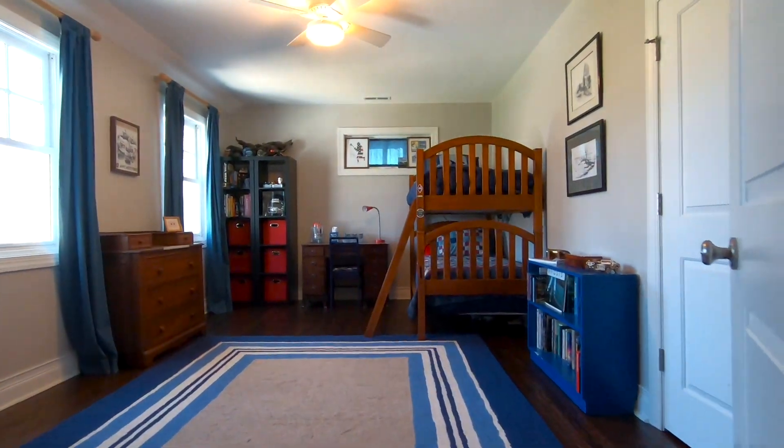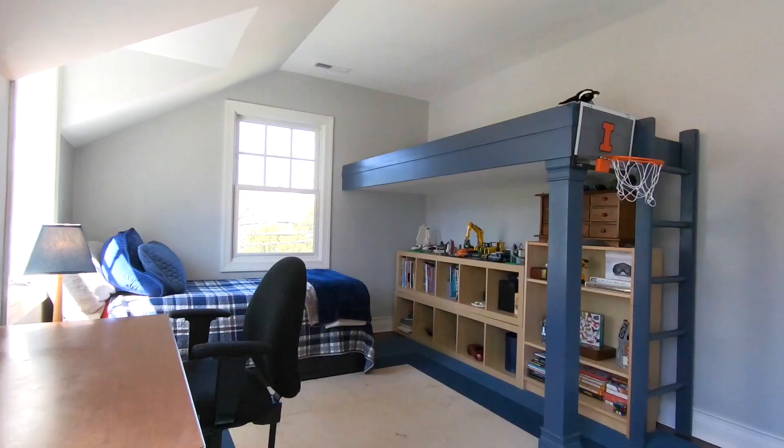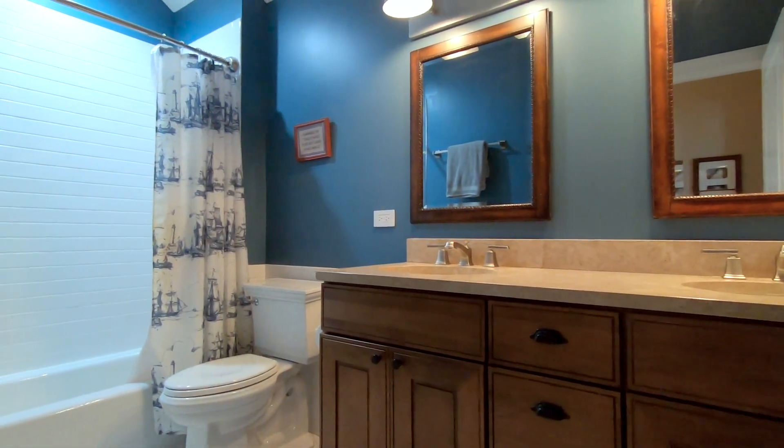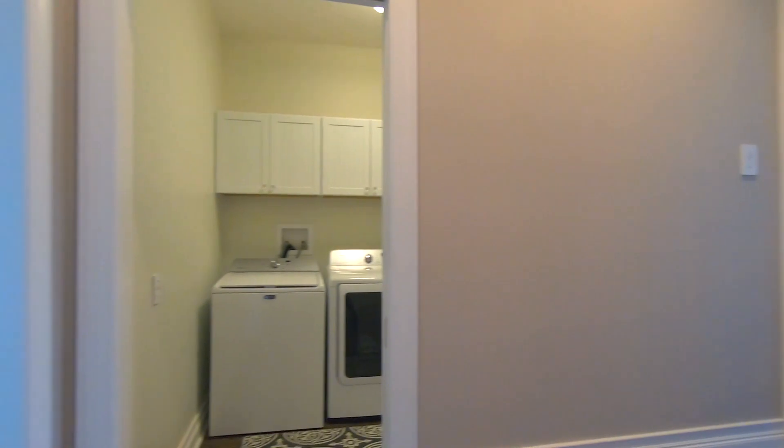The remaining bedrooms are also great in size. A full bathroom with double sinks and a tub, and an upstairs laundry room complete the second floor.